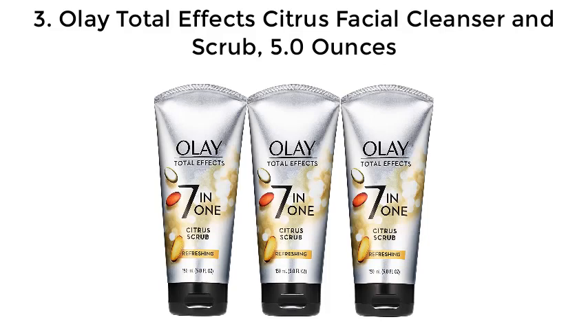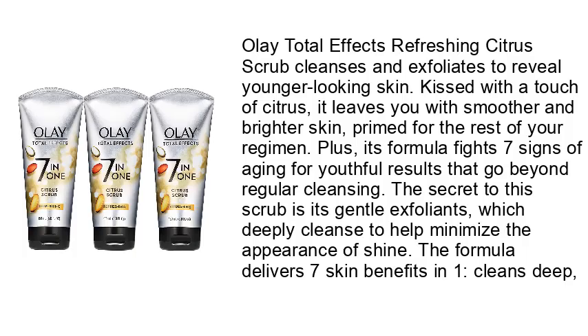Number 3: Olay Total Effects Citrus Facial Cleanser and Scrub, 5.0 ounces. Olay Total Effects refreshing citrus scrub cleanses and exfoliates to reveal younger-looking skin kissed with a touch of citrus. It leaves you with smoother and brighter skin primed for the rest of your regimen. Its formula fights seven signs of aging for youthful results that go beyond regular cleansing. The secret to this scrub is its gentle exfoliants, which deeply cleanse to help minimize the appearance of shine.